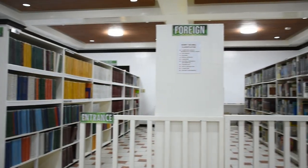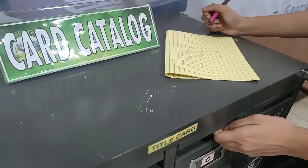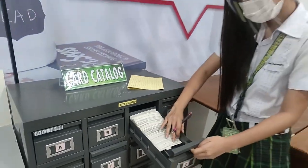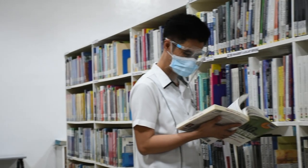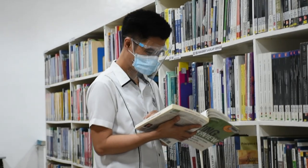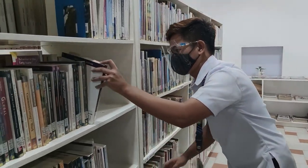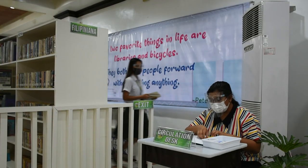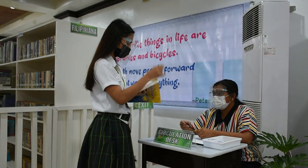Library resources may be accessed through any of these procedures. Visitors may locate and check the availability of the resources through the use of physical card catalogs or the online digital library. As the library operates on an open shelf system, library users may go directly to the shelves to get the books that they need. To borrow a book, present it and the properly filled out library card to the staff at the circulation desk.